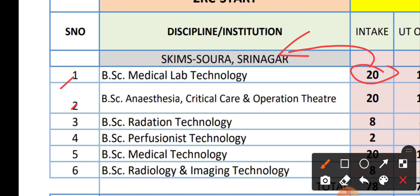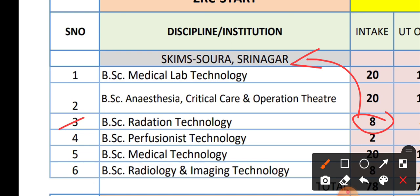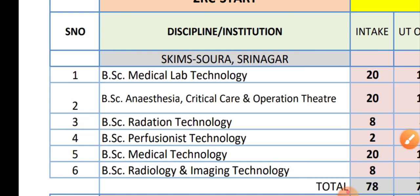Course number two is BSc Anesthesia Critical Care and Operation Theatre. It has 20 seats and these are also in Sigma Soura Srinagar. Course number three is BSc Radiation Technology — it has only 8 seats and these are also in Sigma Soura Srinagar.